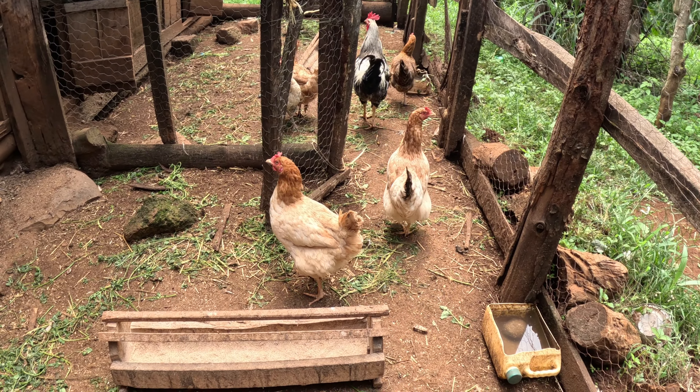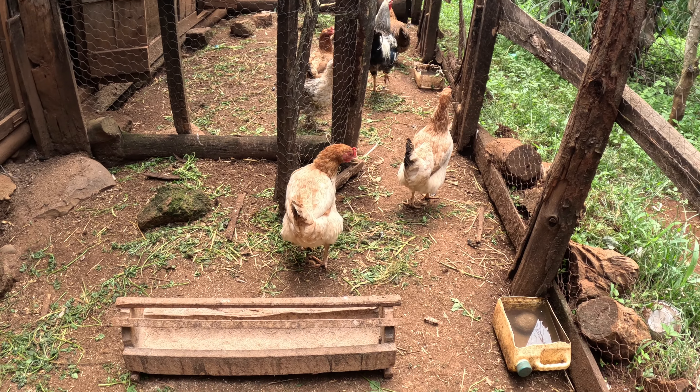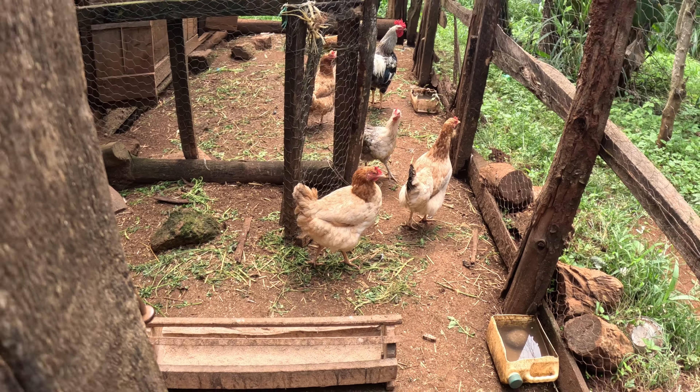Here are the chickens! I would literally eat these in less than a week, trust me. You don't understand how sweet these Kenyan chickens are — they are so sweet.